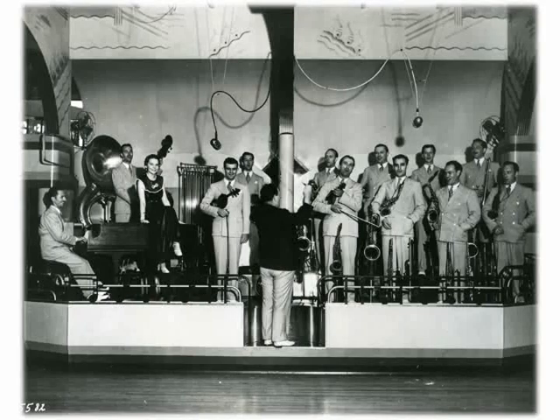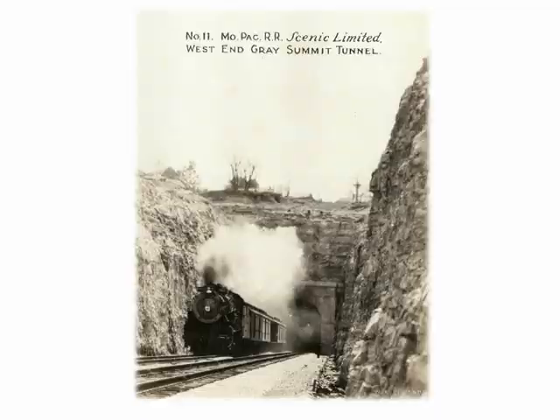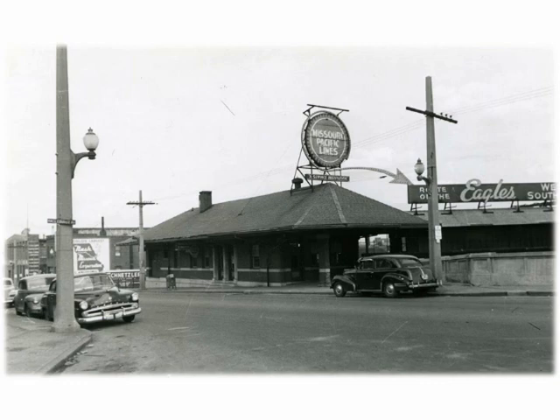The train came next, so let's hit the rails with a look at a mighty Missouri-Pacific steam locomotive circa 1877, complete with cow catcher — from a time when airplanes and flying cars were pure science fiction. Here's a steamy shot of the MoPac Scenic Limited as it chugs through the Gray Summit Tunnel in 1932, when steam was still king of the railroads.